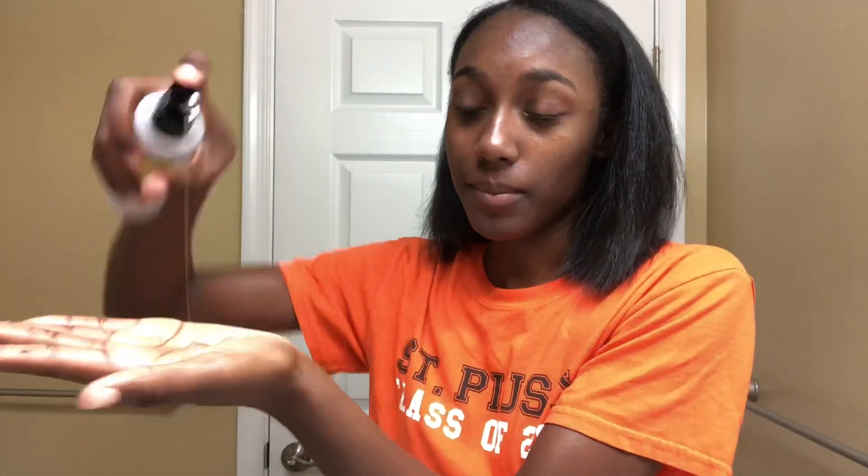Here is where things get a little interesting. The secret to my amazing glowy skin is the Advanced Snail 96 Mucin Power Essence. Yes — snail mucin. There are a lot of benefits, including preventing aging, hydrating skin, improving dark marks and wrinkles, and overall leaving your skin smooth and healthy.